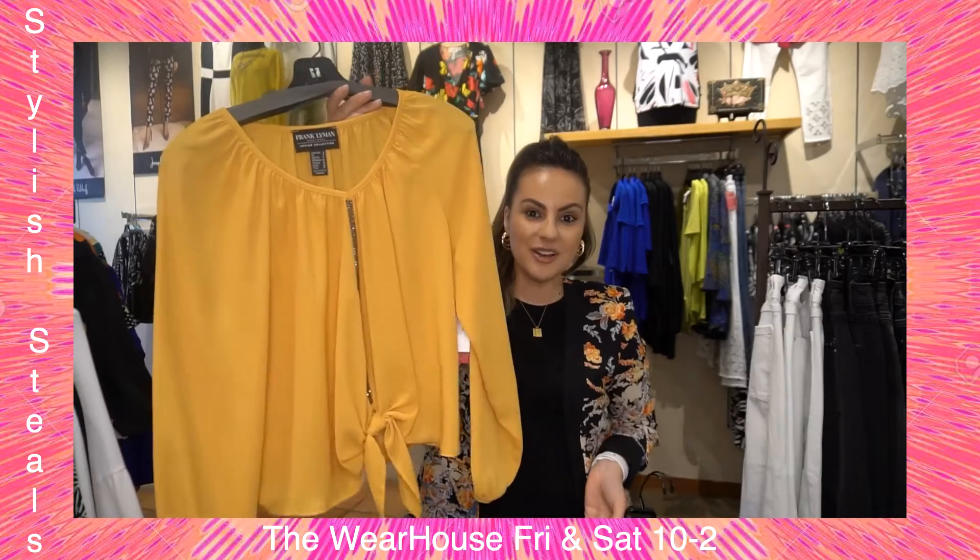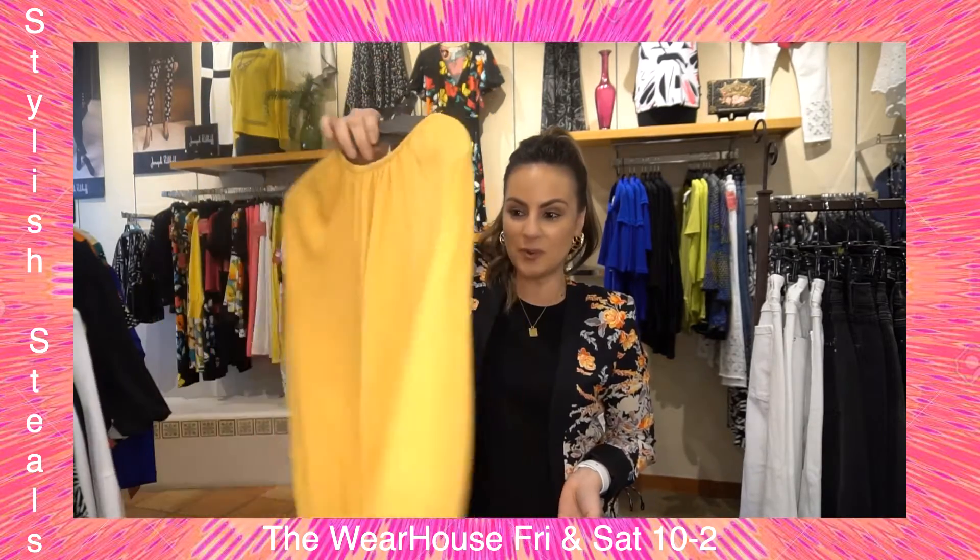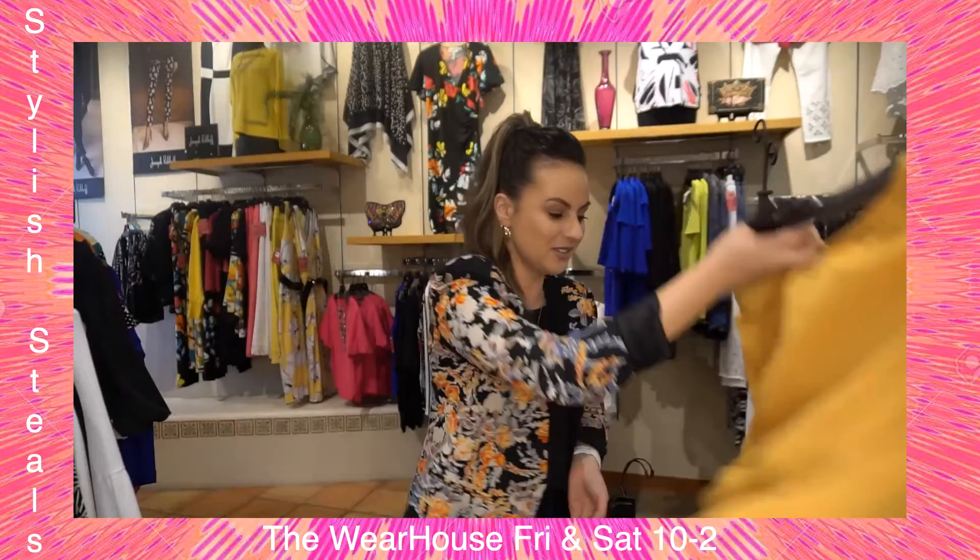Next up, Frank Lyman — I love this fun, happy yellow. I could see this paired back with white capris for the spring. Darling little top!